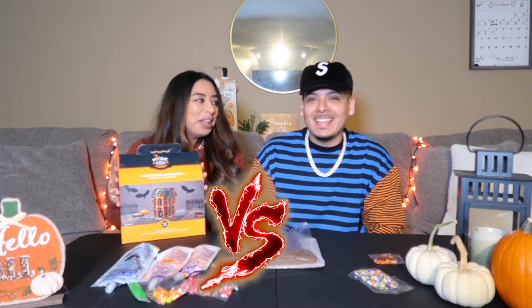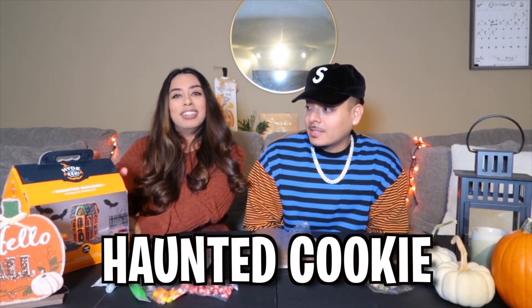We actually got two and we thought we were gonna go against each other, but it's gonna be a little hard because there's a lot of pieces to put together and I'm impatient. So we're gonna do one. It's a haunted cookie mansion actually. I'm really excited — I've never done this before. This is our first time doing a haunted cookie house.